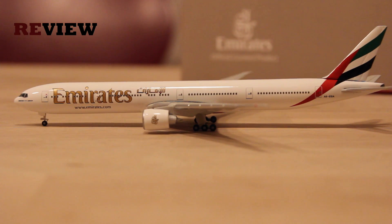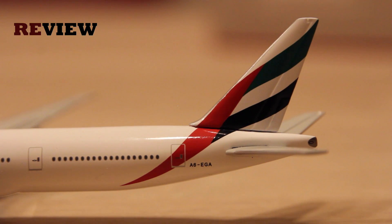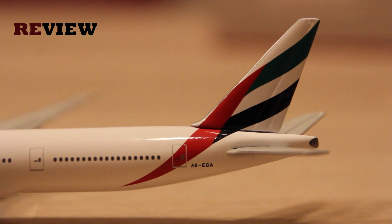Here she is — the Boeing 777-300ER from Emirates in the current livery. It hasn't really changed that much; a few years ago the Emirates branding was still a little bit smaller, but that's it. Let's start with the tail section. On the vertical stabilizer we have basically a stylized version of the flag of the UAE and of course the full registration code.